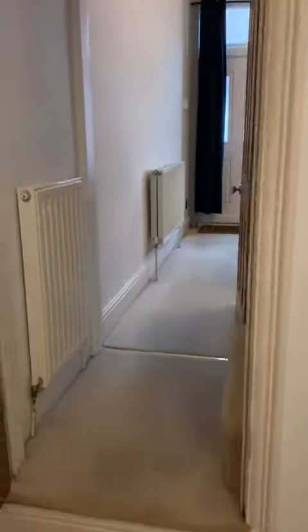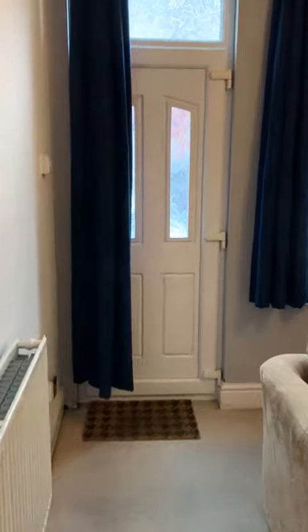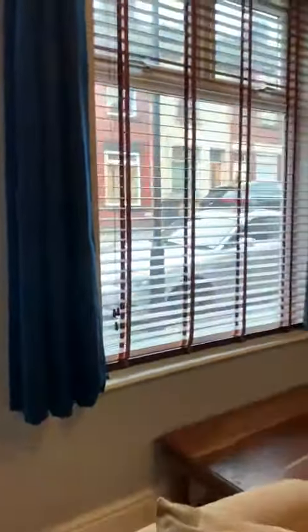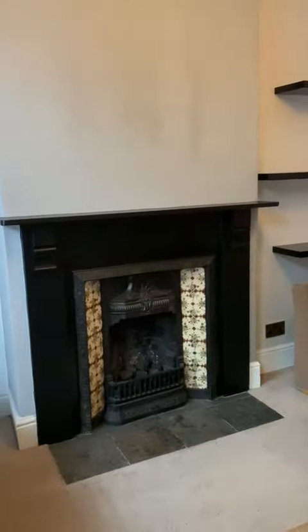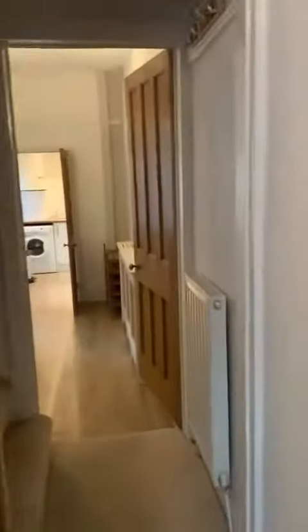There's access to the cellar head, and then into the front room. There's a front door you could use if you wanted to, but as is tradition in Sheffield, you use the back door. Lovely feature fireplace. Lots of nice storage, and through the hallway.